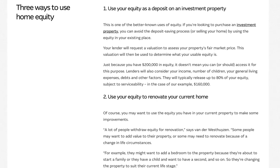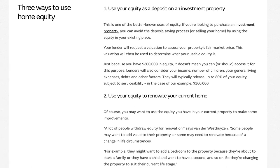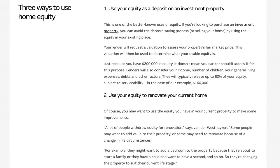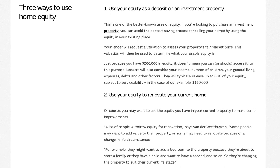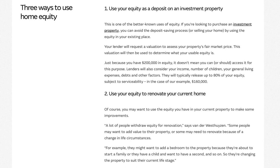Number two: home improvements. Investing in home improvements can increase your property's value, leading to higher equity in the long run. Energy efficient upgrades and renovations can be a smart investment, but make sure the improvements align with your local real estate market.